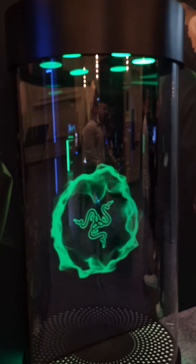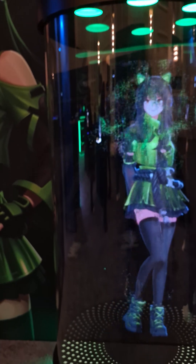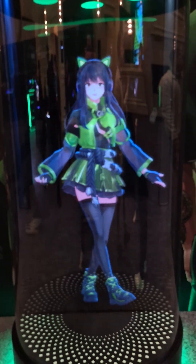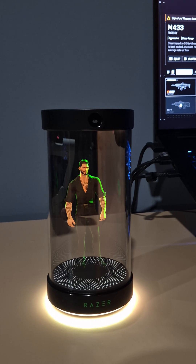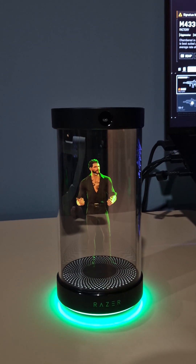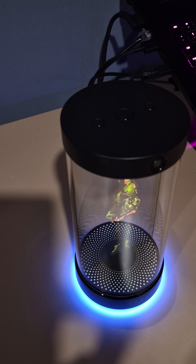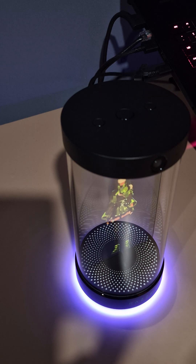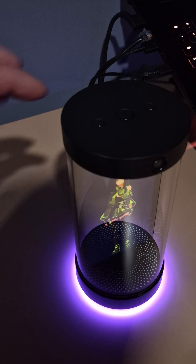CES has seen a number of new form factors for AI assistants, and one of the most eye-catching is Razer's desktop AI companion Ava. It has its own personality brought to life as a 5.5-inch 3D hologram. The LEDs on the bottom can be customized and you have a choice of avatars. This is Kira.